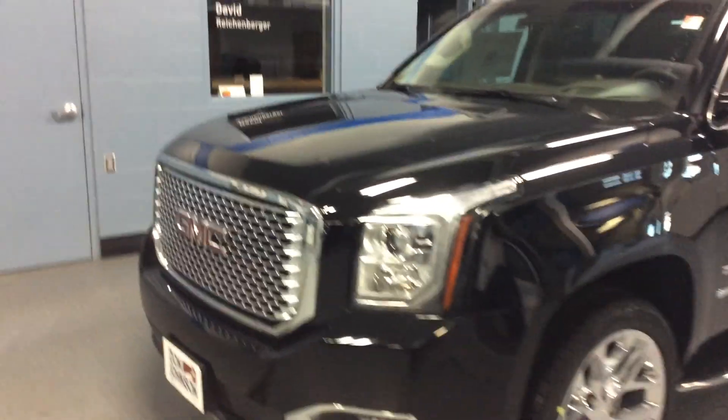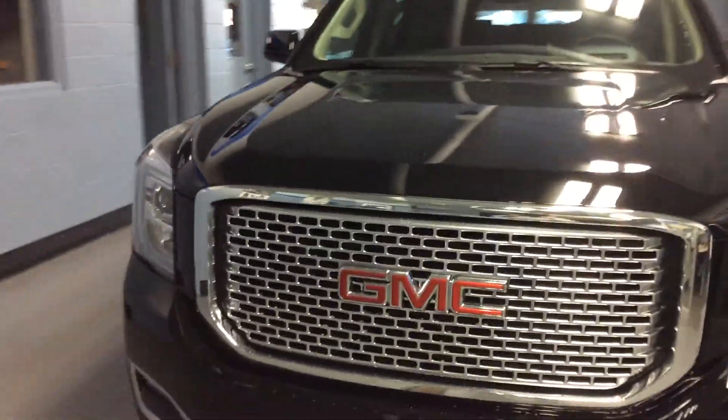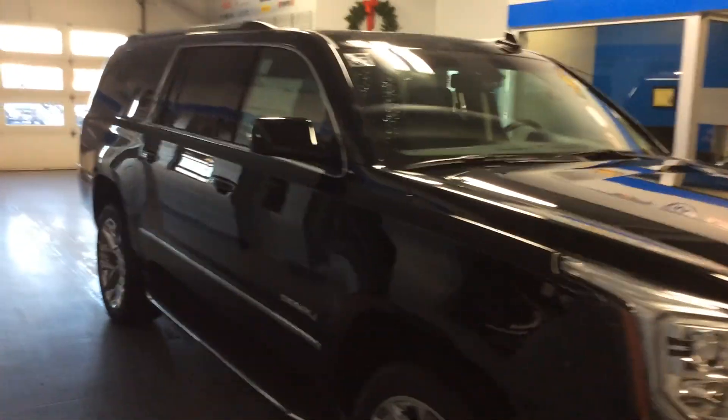Paired up with this 6.2 liter V8 engine is the 8-speed automatic transmission. So you can expect to get fuel economy of 20 on the highway and 14 in the city. Beautiful vehicle.